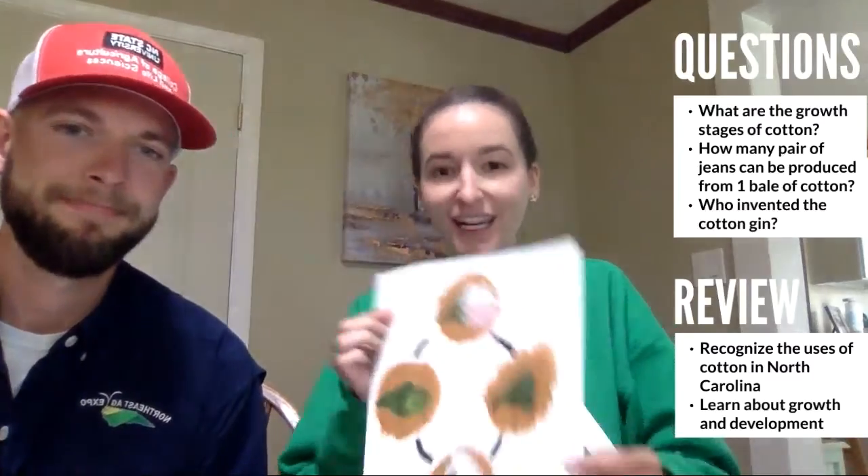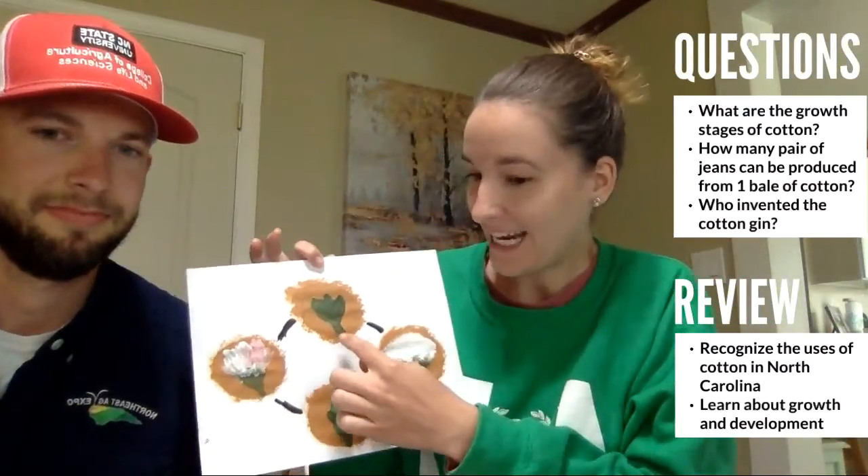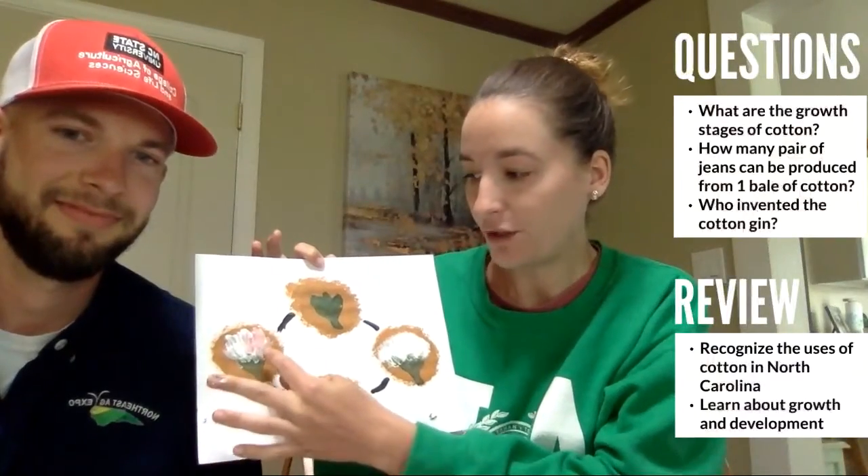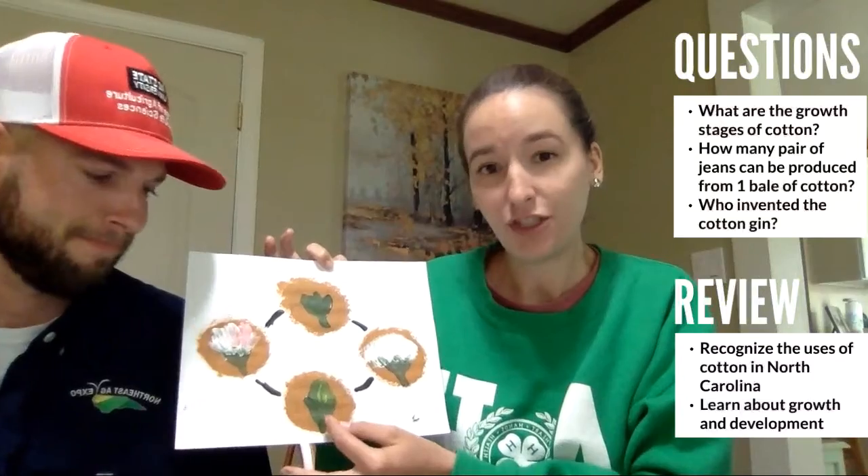Just to review the growth stages of cotton: stage one is the cotton square, which is just the bud; it blossoms into the cotton bloom, which first starts white and then turns pink; the cotton boll is immature and hard, and then it dries out and blooms into the mature cotton boll. Some questions to think about: how many pairs of jeans can be produced from one bale of cotton, and who invented the cotton gin? We appreciate you all joining us for this cotton edition. We hope that you recognize that cotton is all around you and how important it is to the North Carolina economy. See you next time — thanks!